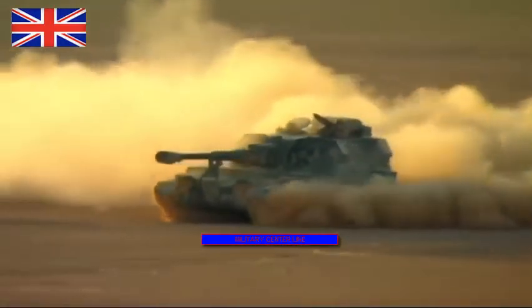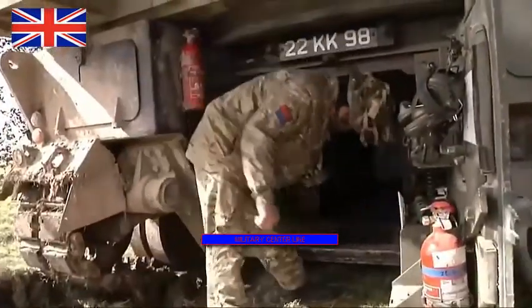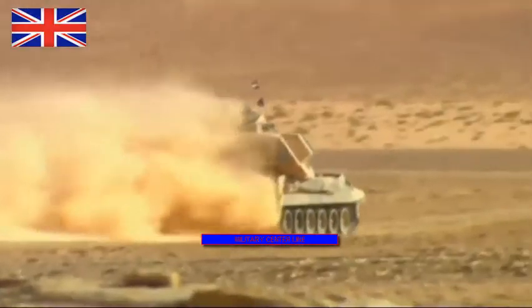This howitzer gives the British Army long-range firepower. While the British military has shrunk since the end of the Cold War, the country is still responsible for many great weapons systems. In fact, the towed artillery pieces the United States military uses — the M119 105mm Howitzer and the M777 155mm Howitzer — are both British designs.